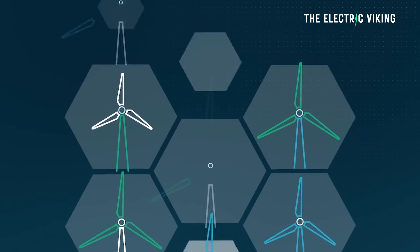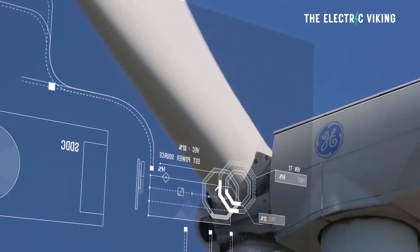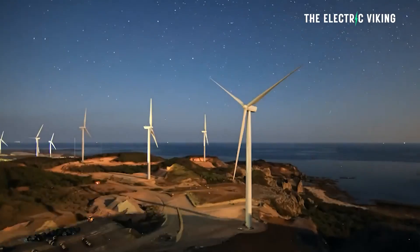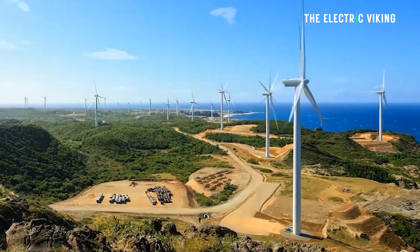Wind energy is going crazy. And getting that little bit of extra power from the world's current wind farms would actually go a long, long way. An assistant professor at MIT has found out how to boost the world's wind farms by 1%, which would provide enough extra energy for an additional 3.3 million homes.